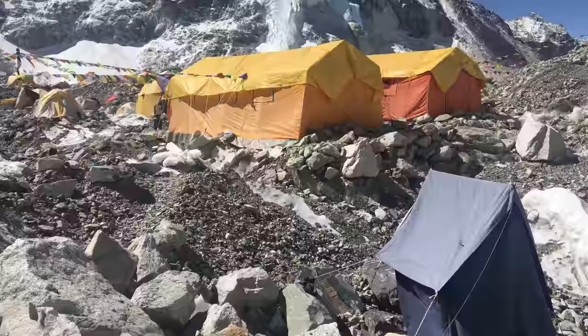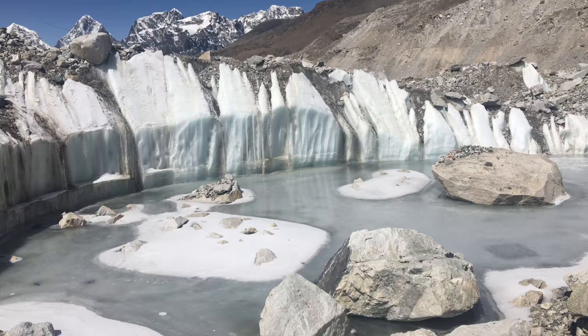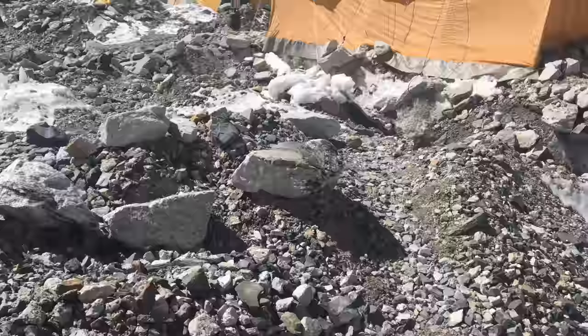Here you can see the mess tent and the kitchen tent, right by a big icy lake. You can see that rocks tumble into the lake and fall off the sides — everything's melting all the time. This is the little pathway to the mess tent; you can see how rocky it is. Gotta be careful not to trip.